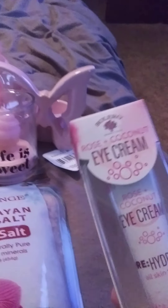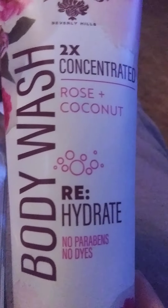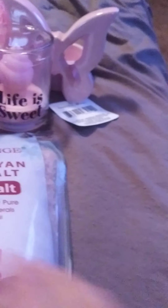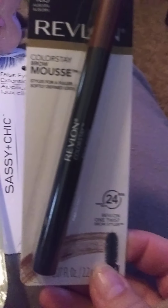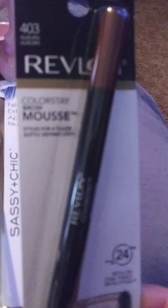I got some Bolero products — eye cream. I got the body wash in Rose and Coconut. I also got a Sassy and Chic eyelash applicator, and I got a Revlon mousse — Color Stay.